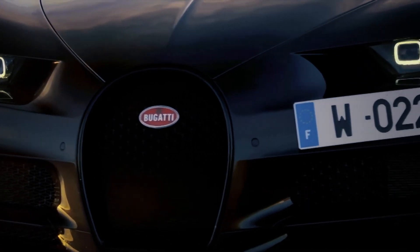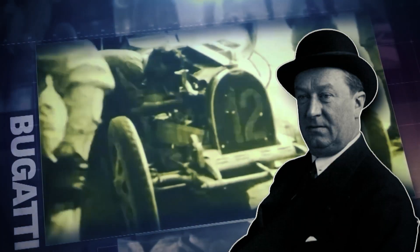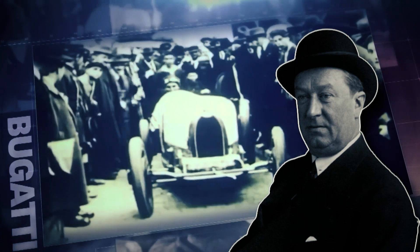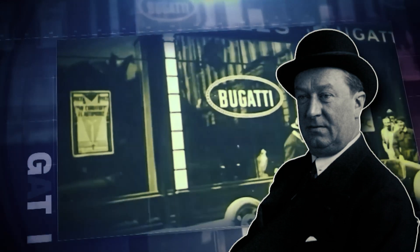The Bugatti Chiron is more than just a car — it embodies the spirit of its founder, Ettore Bugatti. His vision, passion, and pursuit of excellence resonate through every inch of this remarkable machine. It's a tribute to the man who dared to dream the impossible and brought it to life.